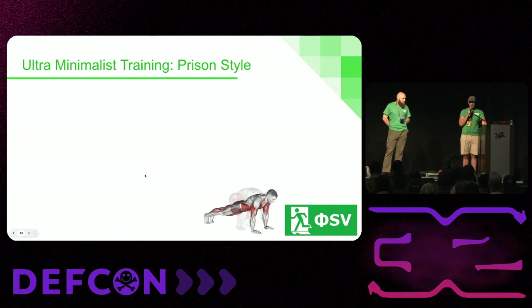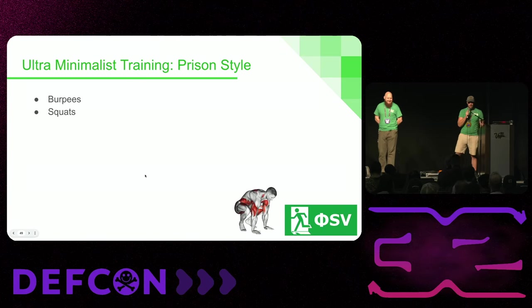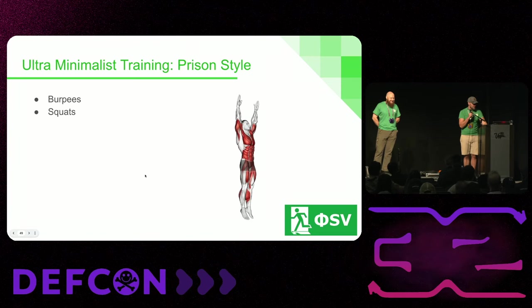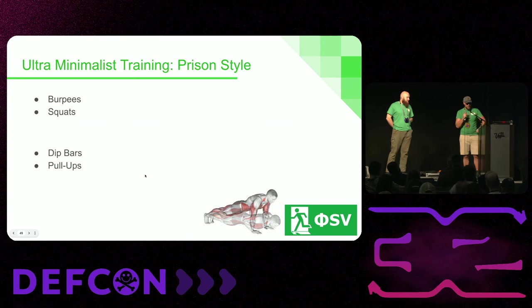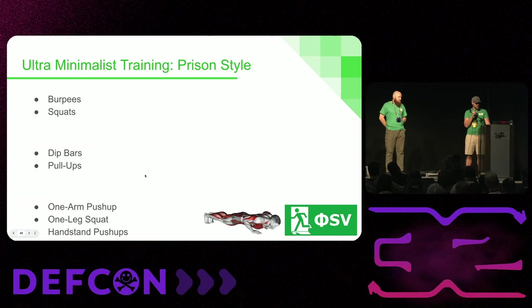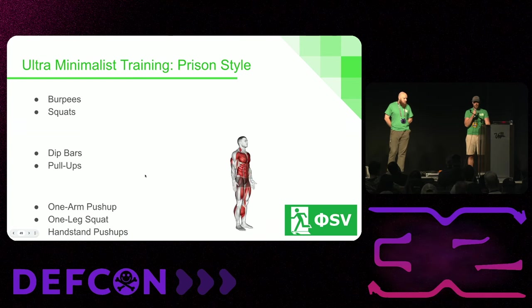If you're an ultra minimalist stuck in your hotel room, you can't go wrong with just burpees and bodyweight squats — full body exercises that don't use any equipment and can be done anywhere. If you're in a prison cell, a hotel room, or wherever. Going slightly more advanced in calisthenics, if you can do dip bars and pull-ups, just doing those are also pretty comprehensive movements. And if you're feeling very advanced: the one-arm push-up, the one-leg squat, and handstand push-ups are the limit of what you can do with purely your own bodyweight with no equipment required.